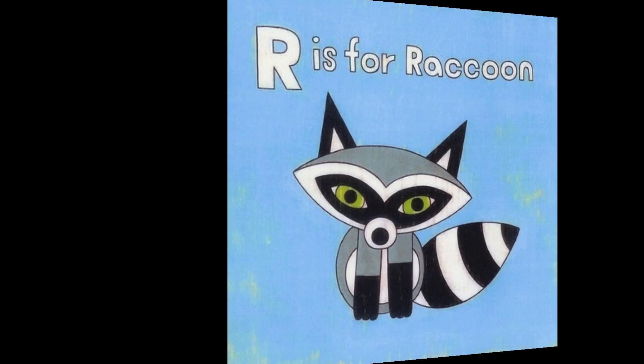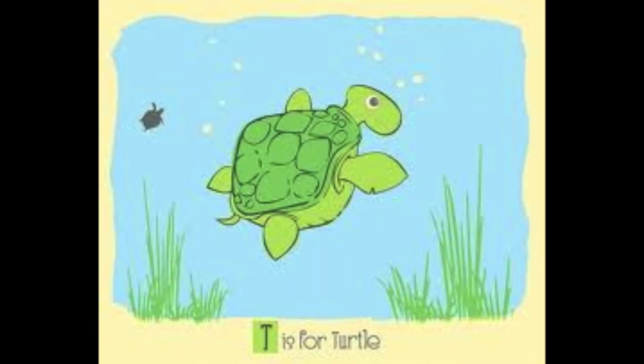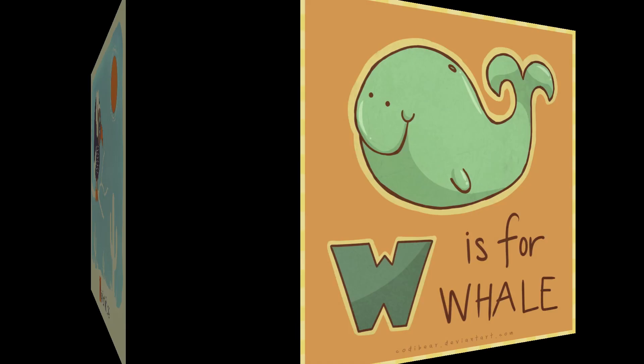Q, R, S, T, U, and V, W, X, Y, and Z. Now I know my ABCs, 26 letters from A to Z.